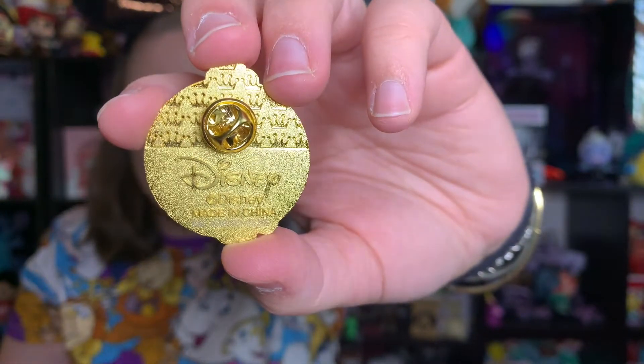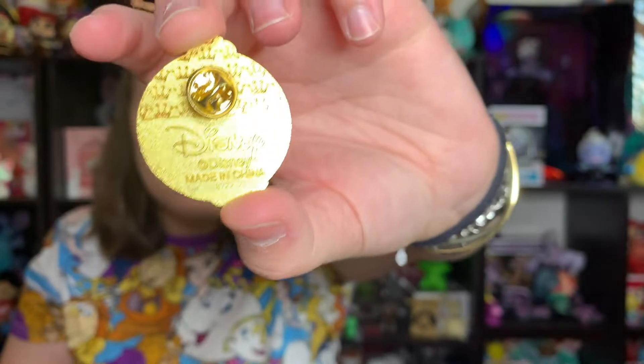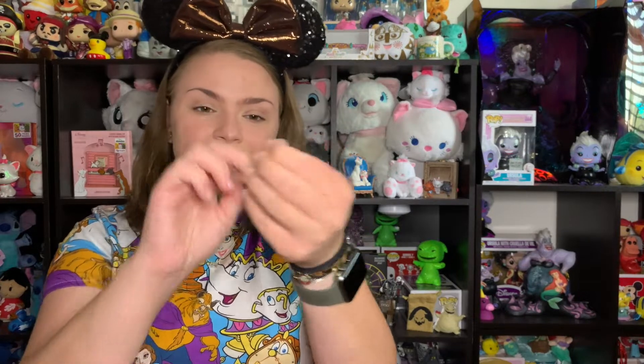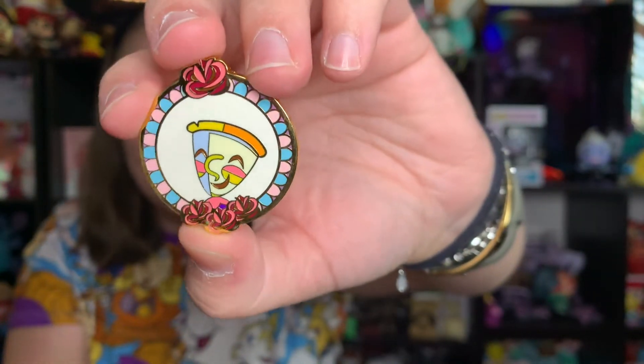Pin number two — let's see who we get. I think I grabbed the last six there. And we got another Chip — already getting a double!